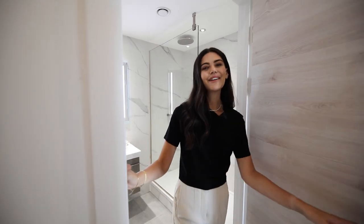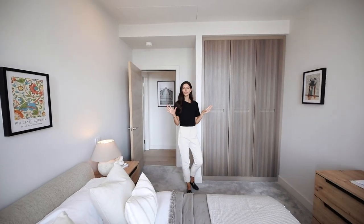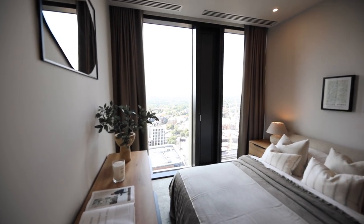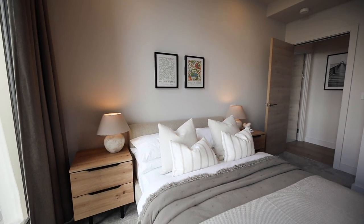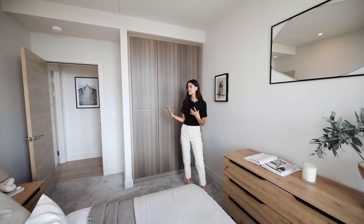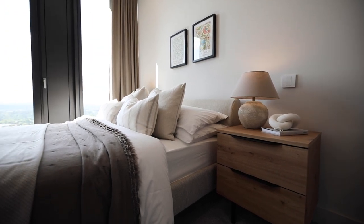Into the second bedroom and it's just so calm and zen. You really wouldn't know you're in the middle of the city, but one benefit of being in the city is super-fast Wi-Fi, which is included in your rent. This room is a great size — I love a room that has enough space for two bedside tables, that to me signals a great-sized room.